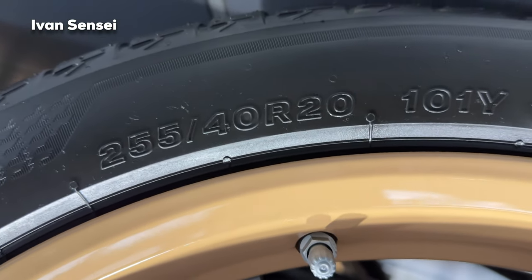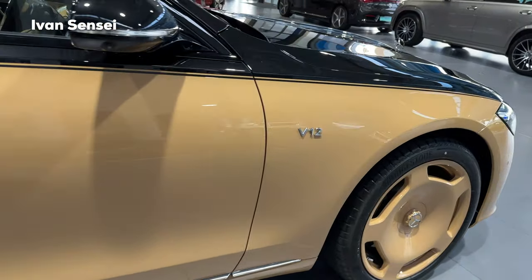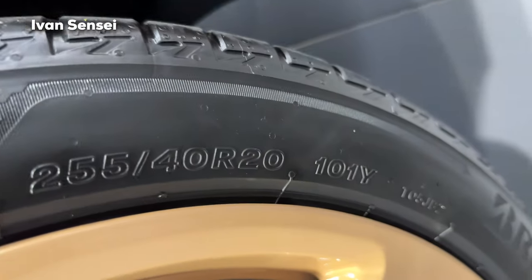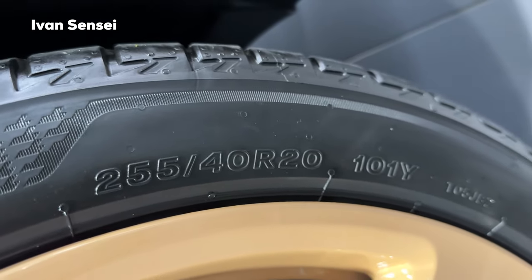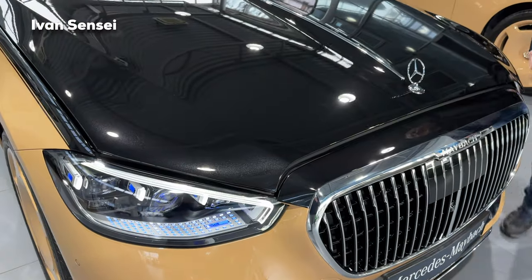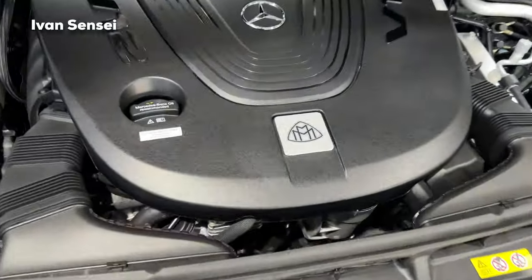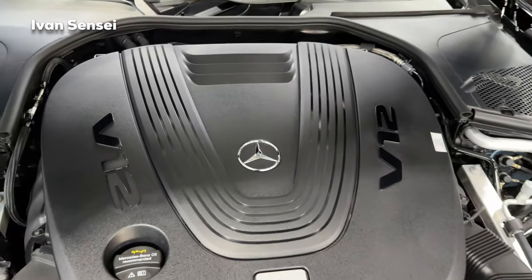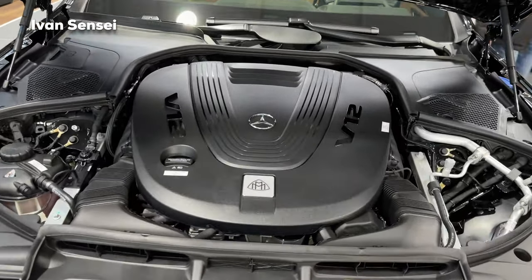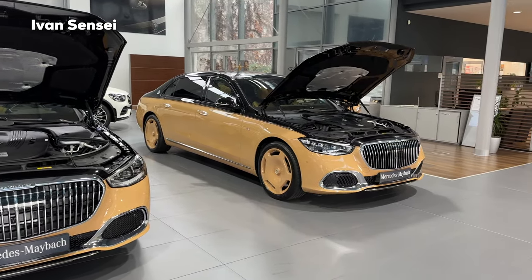The tire size is 255/40/20 inch. Moving toward the front, you can see the lower part in chrome and the side skirt. There's a V12 badge on the front fender. The front tires are also 255/40/20, same as the rears. This car is powered by a 12-cylinder bi-turbo 6.0-liter engine producing 612 horsepower — that's 450 kilowatts and 900 Newton meters of torque, or 663 pound-feet. Acceleration from 0 to 100 km/h is 4.5 seconds and the top speed is 250 km/h or 155 mph.